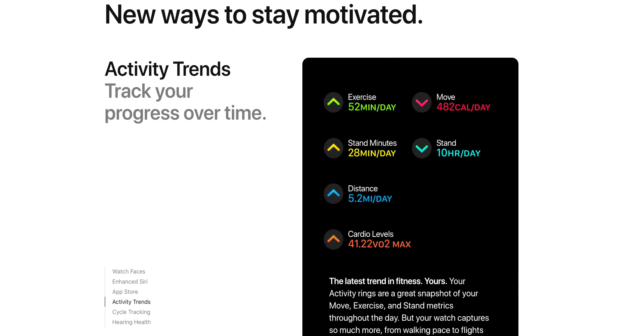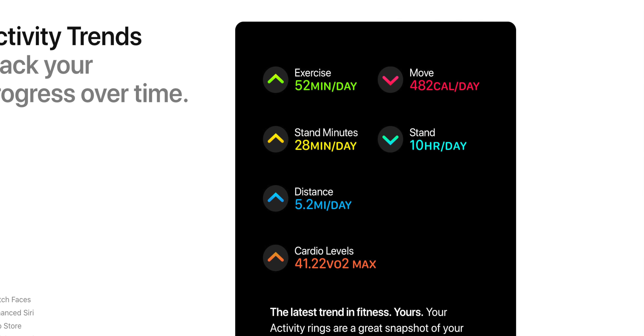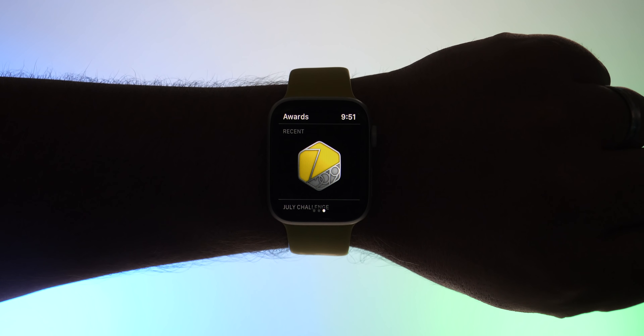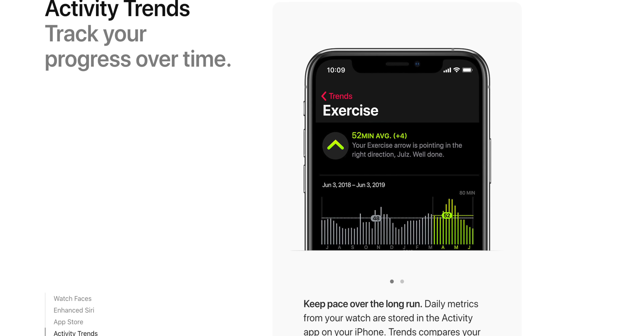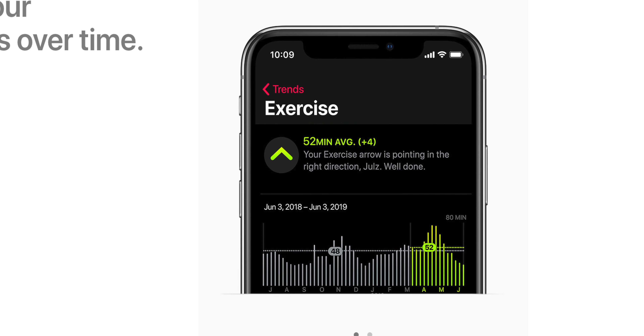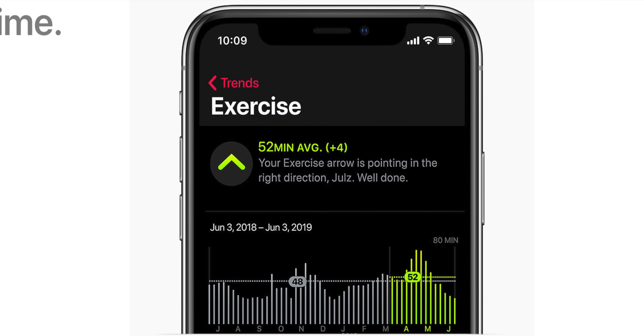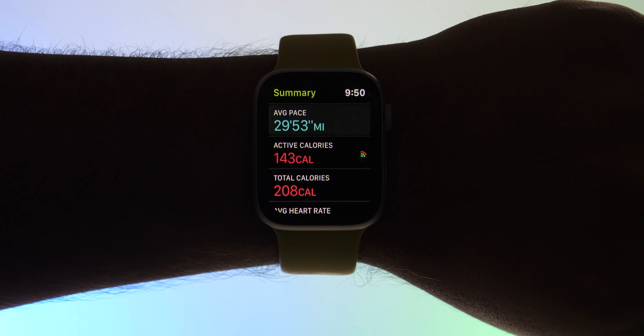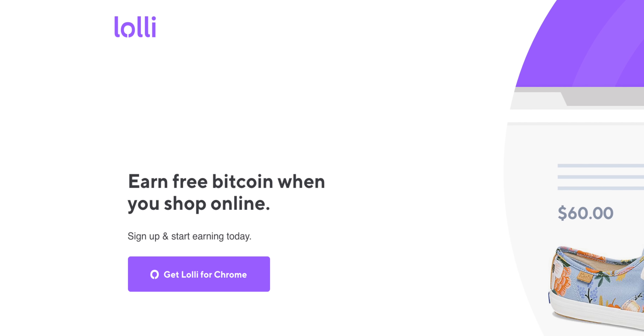Something new with watchOS 6 and Apple's Health app is Activity Trends. Your watch collects so much health and fitness data, and beyond your rings, these trends can show you the big picture — all that data over the last year — and how your current week compares to that. It can pull out really interesting trends and give you a better idea of where you stand compared to the same time last year. This is a big, very good thing.